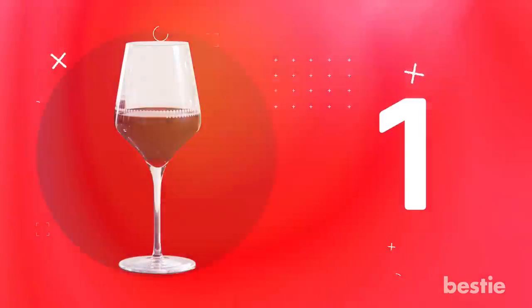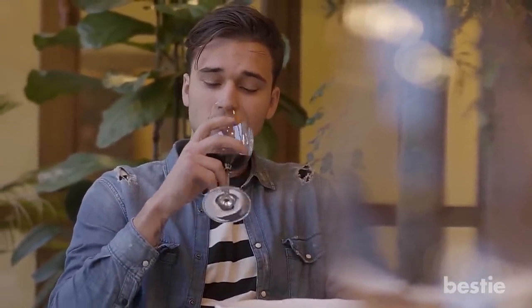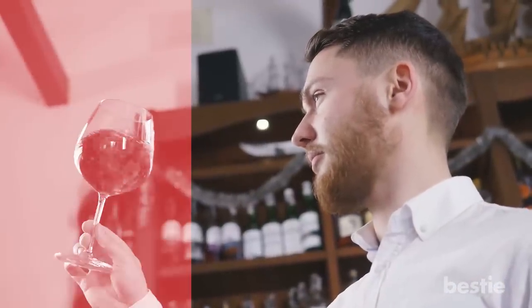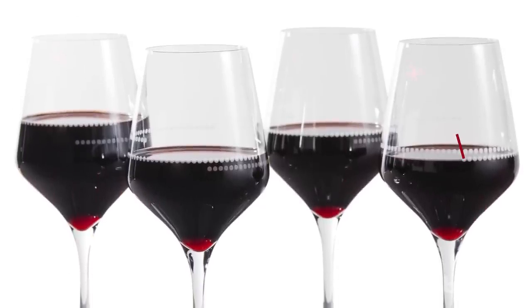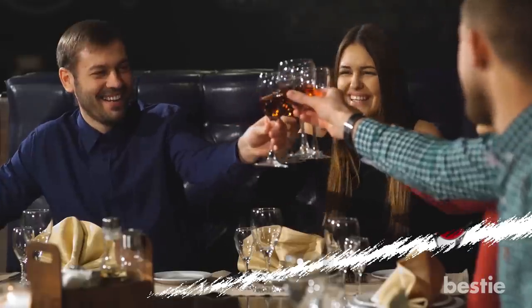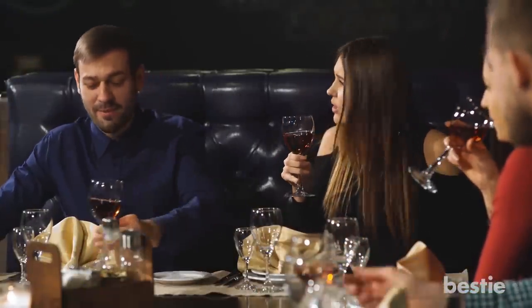Portion Control Wine Glass. Liquids are a sneaky source of calories that add up fast. They can derail an otherwise healthy diet. If you're attempting to cut back without giving up wine completely, this product is here to help. Portion Control Wine Glasses include lines that indicate 5 oz, 6 oz and 8 oz servings to help watch your pour easier. It's designed so no one else will even realize you're watching your portions.